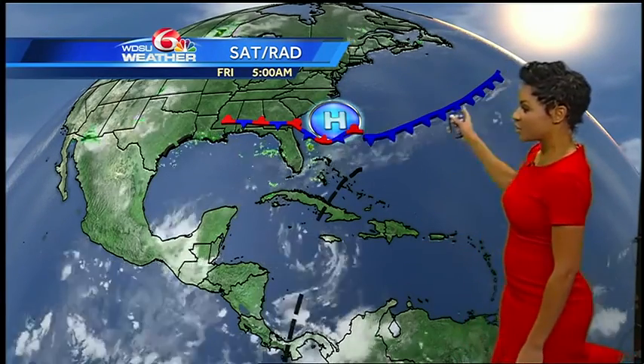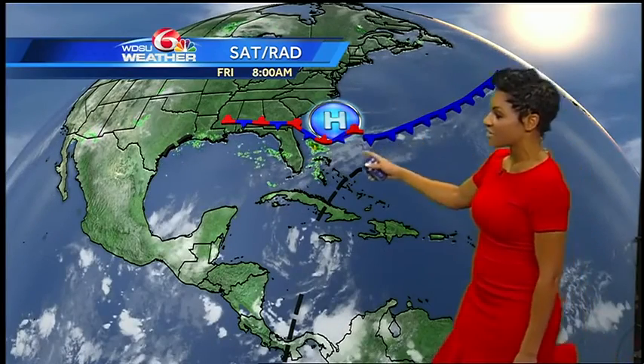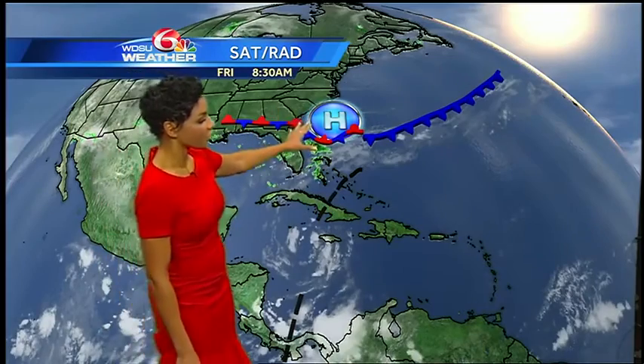There's a cold front extending into the western Atlantic Ocean. Attached to that is a stationary boundary, which extends towards Florida. We have an area of high pressure, which is helping to keep things relatively quiet. With high pressure, you have that sinking air, so no convection is really able to organize.